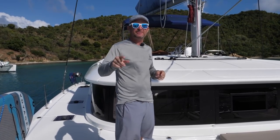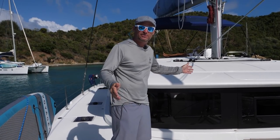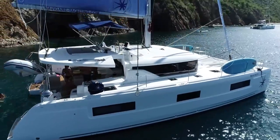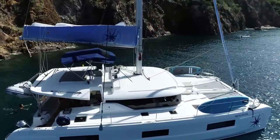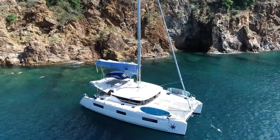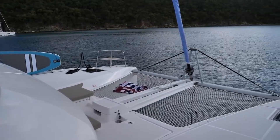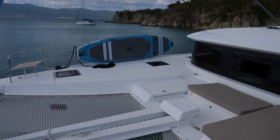Welcome to Boat Tour Tuesday by Sailing Doodles. Today I'm giving you a tour of this brand new 2022 Lagoon 46 by Navigar Yachting. We picked up this brand new Lagoon 46 from Navigar Yachting in the British Virgin Islands and sailed it around that beautiful archipelago. In this video I'm going to give you an in-depth tour of the boat and review some of the things I liked and disliked.